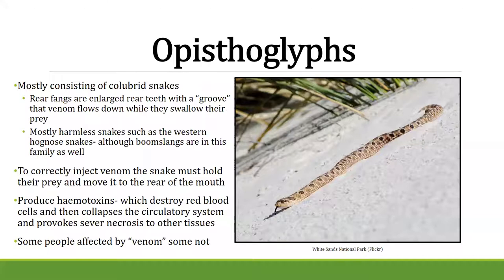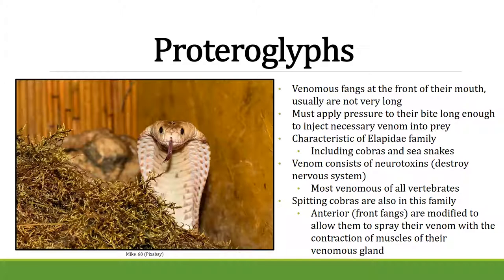Proteroglyphs are the front-fanged snakes in the elapidae family, which includes cobras and sea snakes. Their venom is a neurotoxin affecting the nervous system. Contrary to popular belief, cobras actually have very small fangs. Spitting cobras use pressure to spit venom from their front fangs, and they actually do spit — using it to blind prey or predators when they can't get close enough to bite.